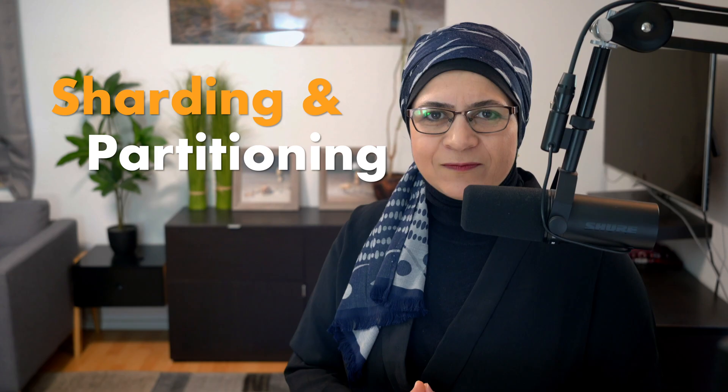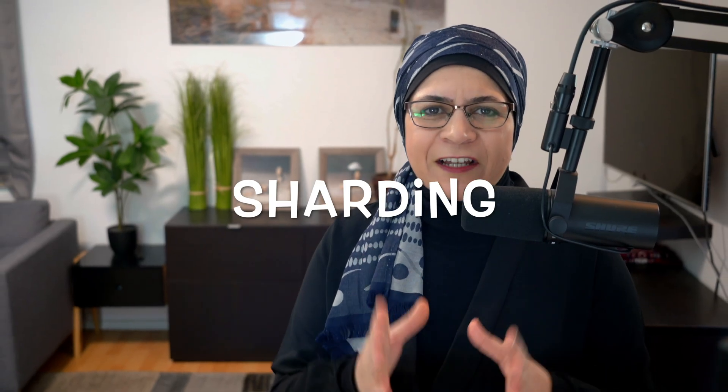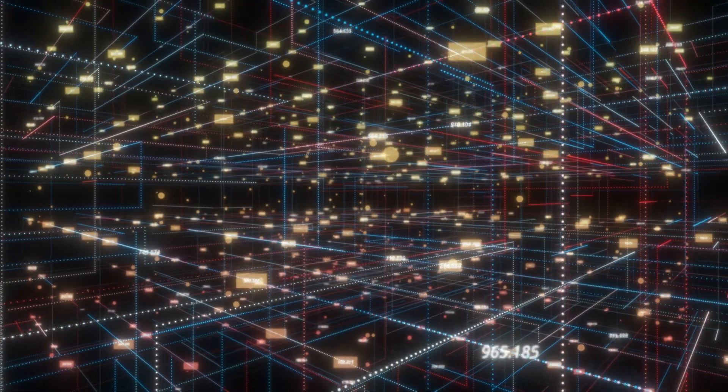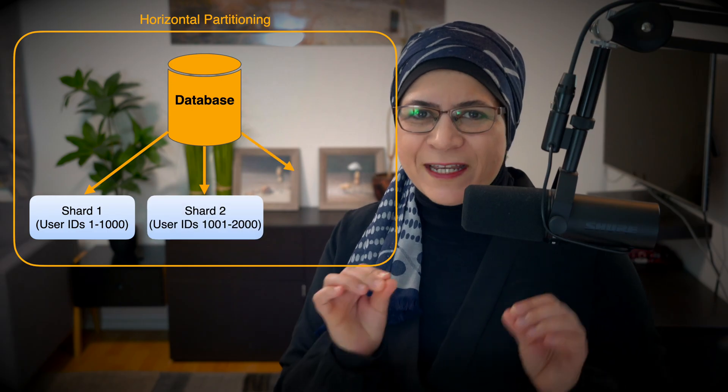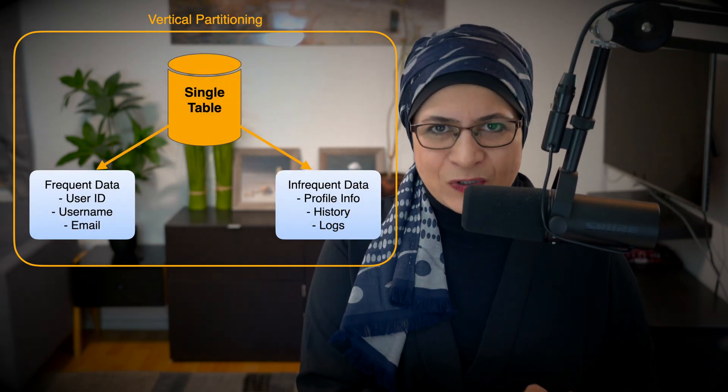Sharding and Partitioning. When your database grows too big for a single machine, you split it out — this is called sharding, or partitioning. It's like dividing a massive warehouse into sections, each handling a specific range of data. Horizontal partitioning, or sharding, splits data across multiple machines based on a key, like user ID. Vertical partitioning splits data by column, keeping frequently accessed columns separate from rarely used ones.